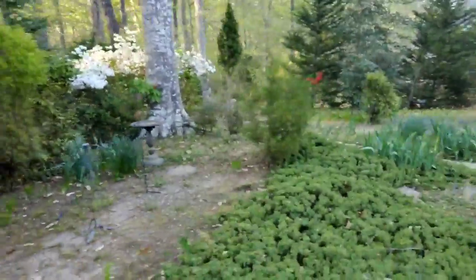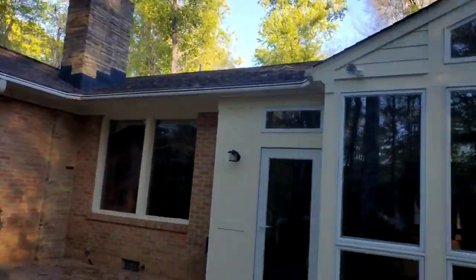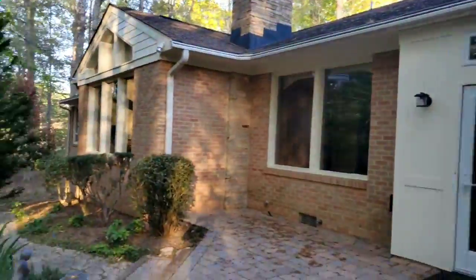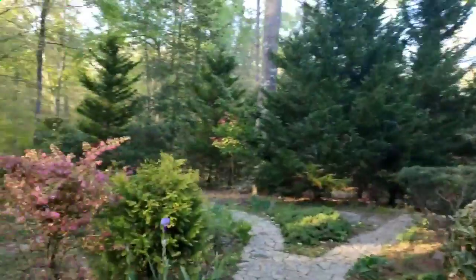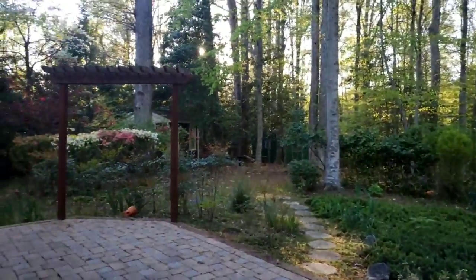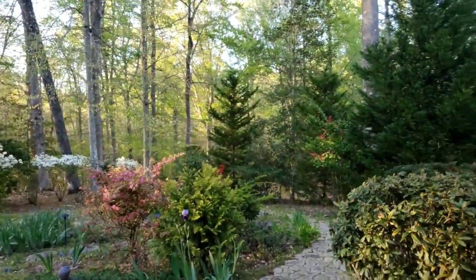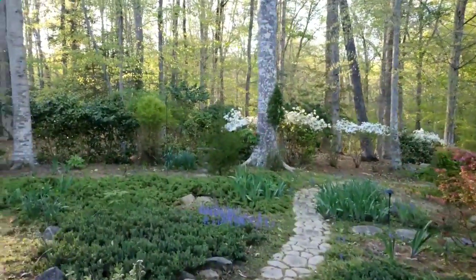Very nice and peaceful backyard. Let me give you another view of the backyard from the patio area — beautiful backyard, really nice and very private. All right, I hope that helps.